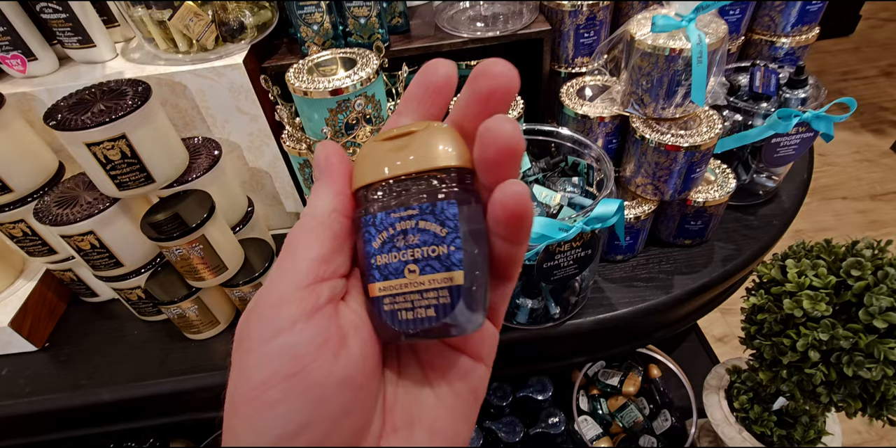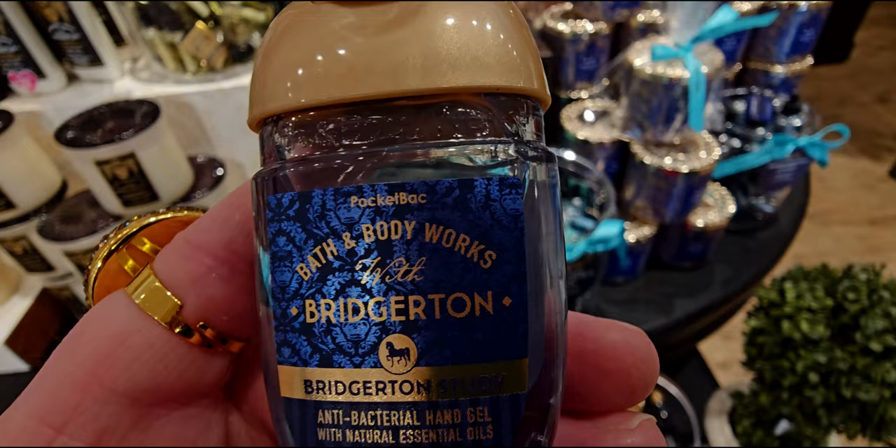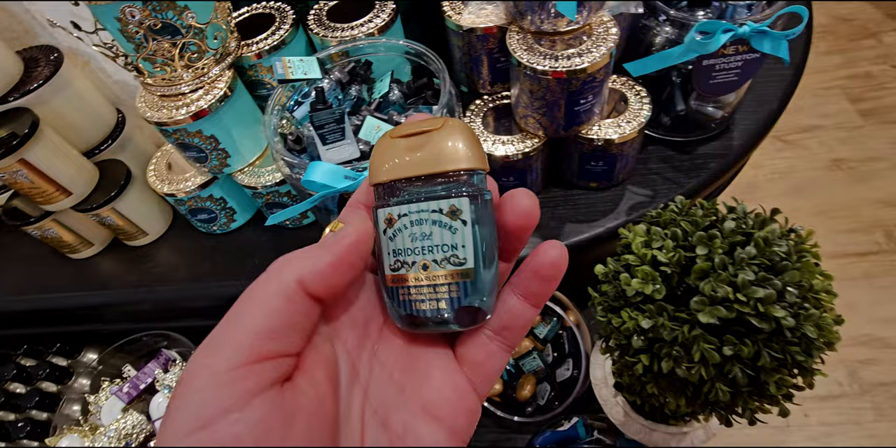Next up we have the hand sanitizers, which I think are six for ten. We have Bridgerton Study — I love all the scents in this whole collection. Bridgerton Study reminds me a little bit of Vick's VapoRub. I'll go over that candle in more detail in my haul. I wanted to put everything side by side for a little photo op because I can't get enough of it.